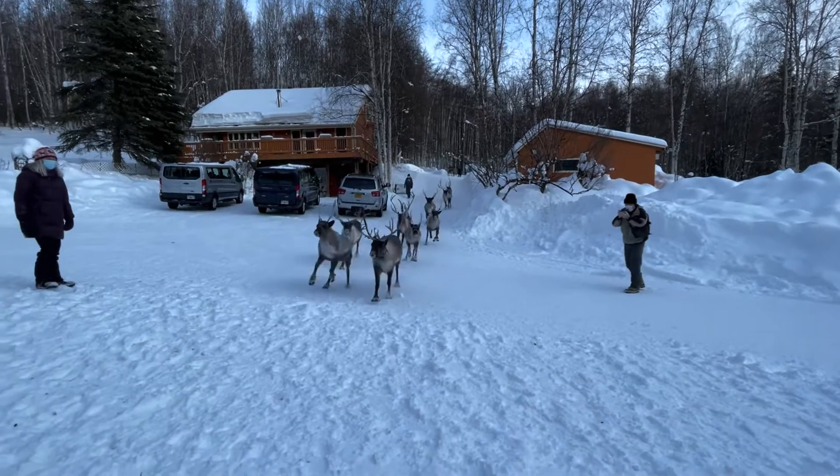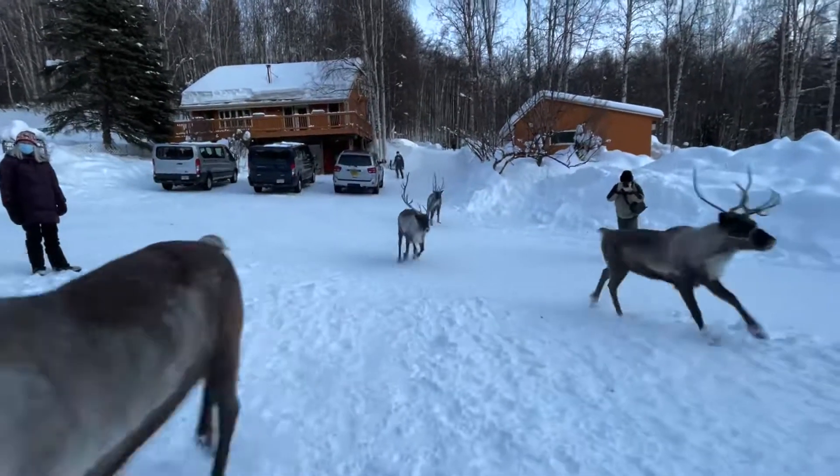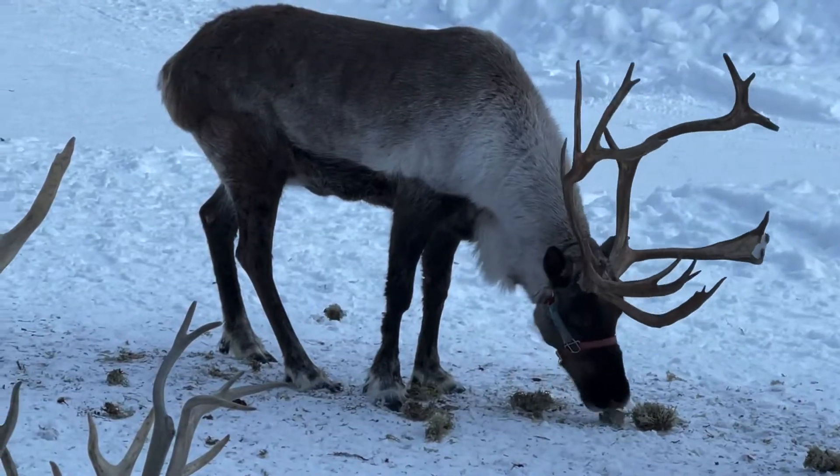Oh my gosh, they're coming fast. Oh my gosh, that's crazy. That's the run for snack time.